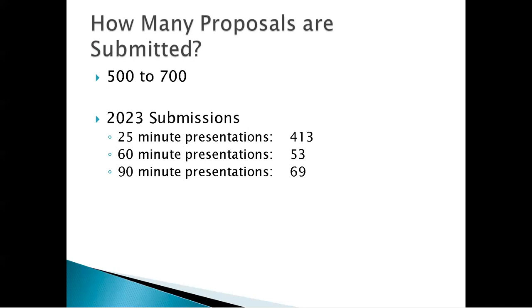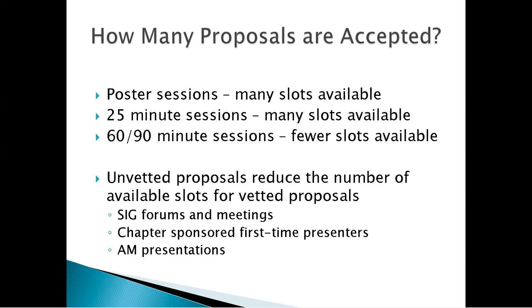How many proposals are submitted? Typically 500 to 700. The number dropped after the COVID pandemic, and we're hoping to increase it again. Last year there were 413 submissions for 25-minute presentations, 53 for 60-minute presentations, and 69 for 90-minute sessions. We cannot accept every proposal. There are many slots for poster sessions, and a lot more slots for 25-minute sessions than for 60- and 90-minute sessions.